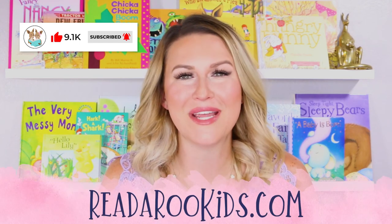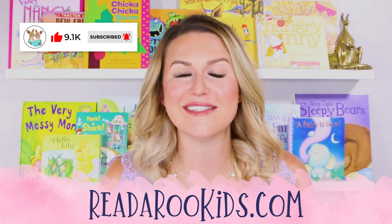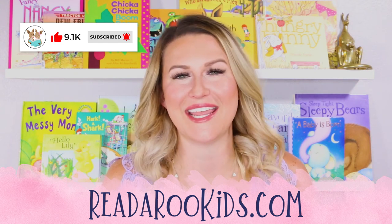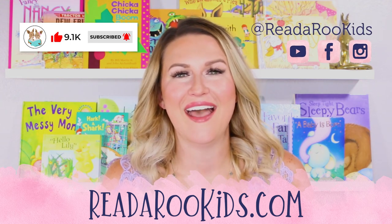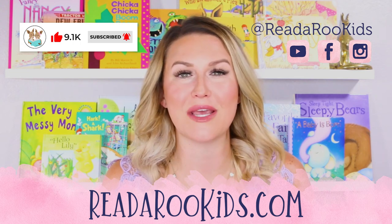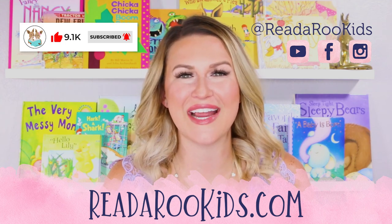I loved reading with you today, and I hope that we can read together again soon. To make sure we can do that, don't forget to click subscribe. That way, you'll always be notified when we post a new story. If you'd like some activities to go along with our books, head over to readarookids.com. There, we do all kinds of fun arts and crafts, science experiments, reading activities, and even some cooking. If you'd like to see what we're up to every day, follow us on all of our social media. Again, I loved reading with you, and I hope that we can read together again soon. Until then, Readaroo loves you. Have a great day. Bye-bye.